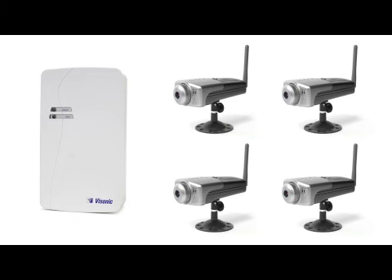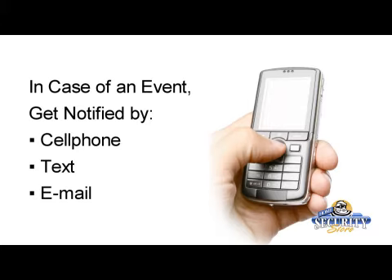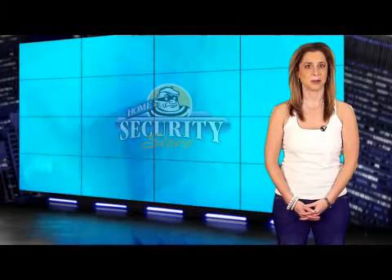That means wherever you go you can stay in touch with what's happening at home or at the office. In the case of an event you can be notified by cell phone, text or email. The PowerLink and the GSM modules plus more make the Powermax Pro, as the name suggests, a more professional design than the Powermax Plus, which can only support one or the other when it comes to the Powermax or the GSM add-on.